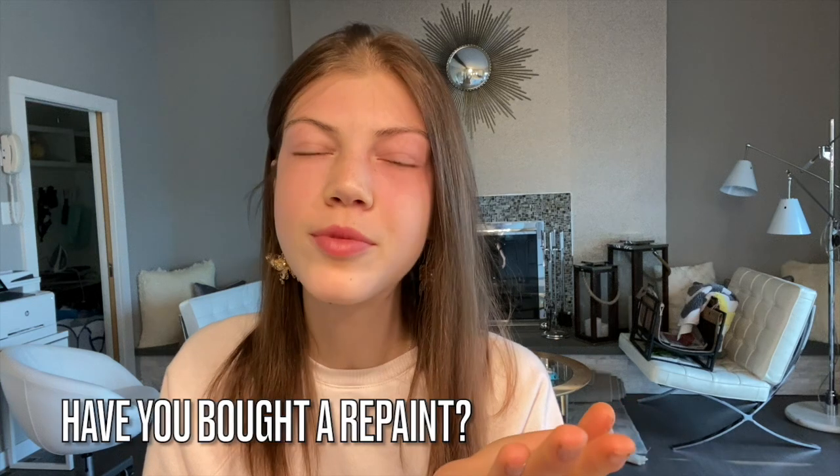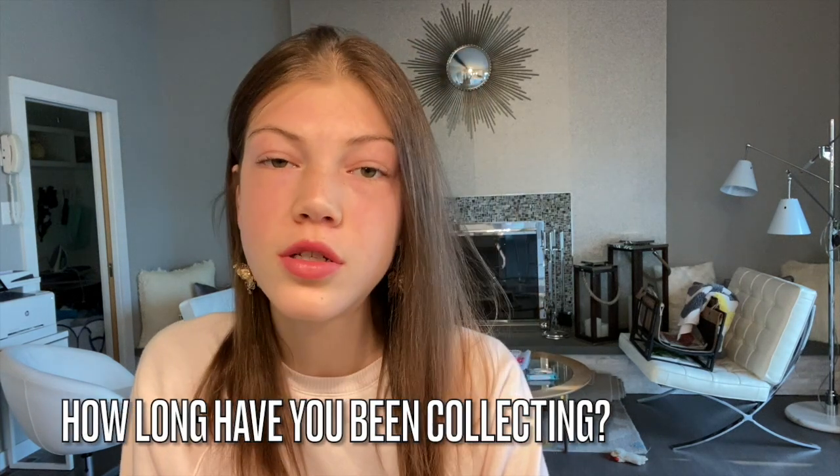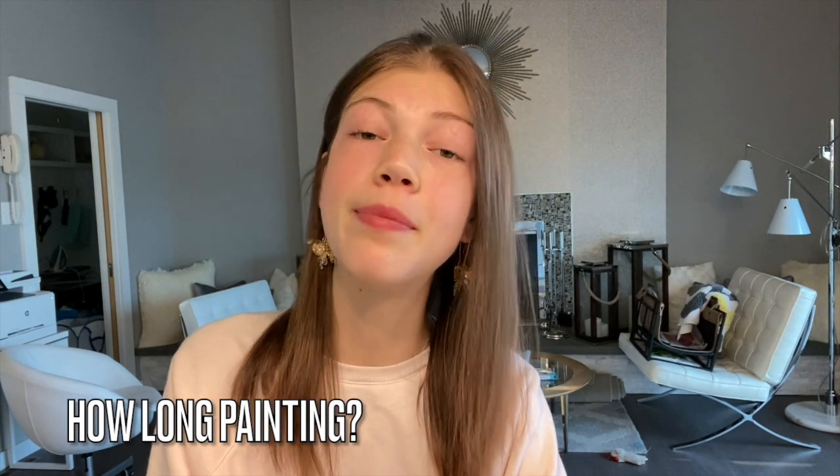I think I got her from a yard sale when I was like five. Have I ever bought a repaint from someone else? No — I have bought tack from other people, but never a repaint, because I feel like I could just do it myself. Everyone has a different style, but I feel like I could make something similar. How long have I been collecting? About three years — before that I just played with them and wasn't really into collecting. I've been painting for almost two years.